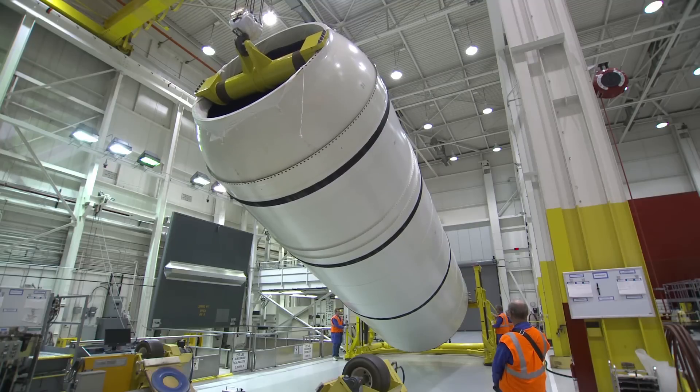The rocket boosters that the General Plastics foam supports is part of the NASA Space Launch System. This system is intended for deep space exploration.